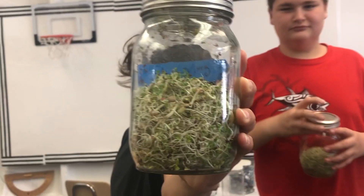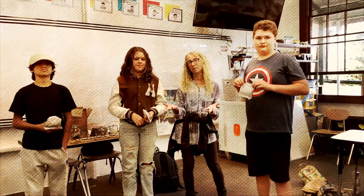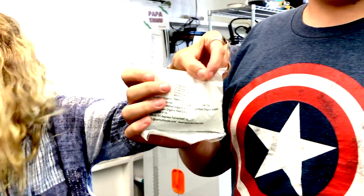Something Good in the World suggested growing sprouts as a quick, easy, inexpensive way to grow nutrient-dense food and help to stave off malnutrition. To prove that this process really works, Something Good in the World funded a pilot project for the students at the Volcano School of Arts and Sciences in Hawaii. The students experimented with growing sprouts using this simple step-by-step process.